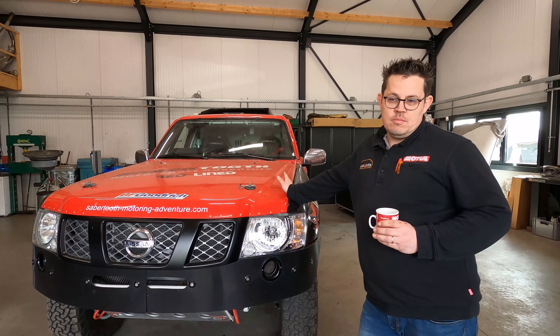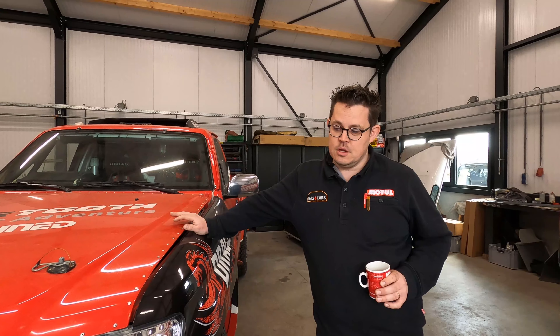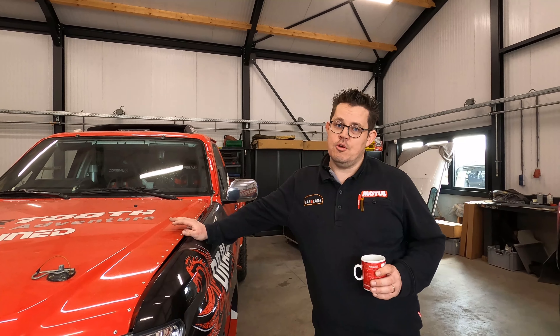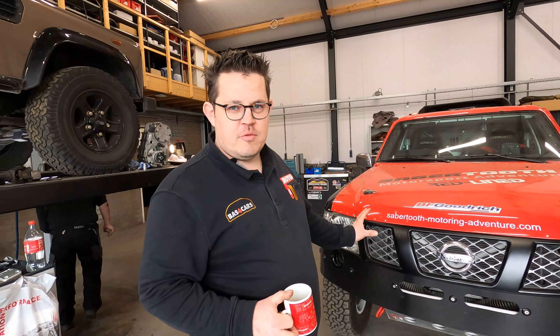Driver Tom, co-driver Patrick. The first serious rally with this car was 2016 at the Abu Dhabi Dacia Challenge. Shortly before this rally, the mother of Patrick passed away — her name was Vicky. Now Vicky is watching Tom and Patrick from this car, and everybody knows this car as Vicky.